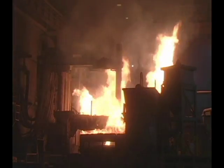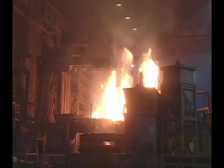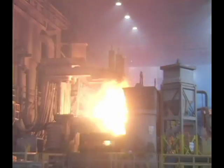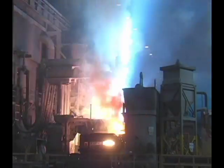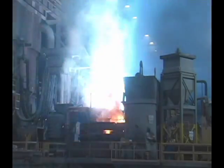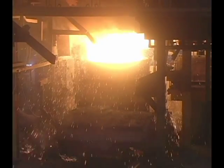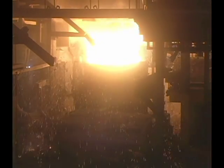In the furnace, three giant electrode rods are submerged into the mixture of scrap. When it reaches a temperature of 3,100 degrees Fahrenheit and is in a liquid state, the electrodes are withdrawn from the bubbling molten metal bath.